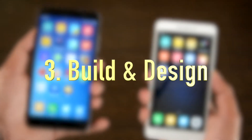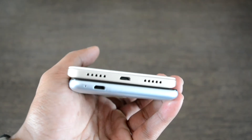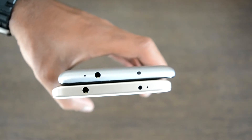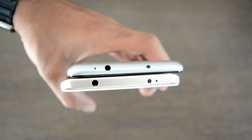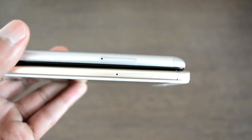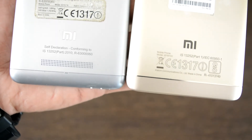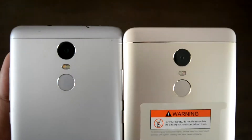Coming to the build and design, both phones look almost exactly the same except for the dual grills for the speaker on the Redmi Note 4. In between is the USB port, and the top follows a similar arrangement to the previous version. One key differentiator is the antenna bands running across the back, which make the Note 4 look more elegant and premium.